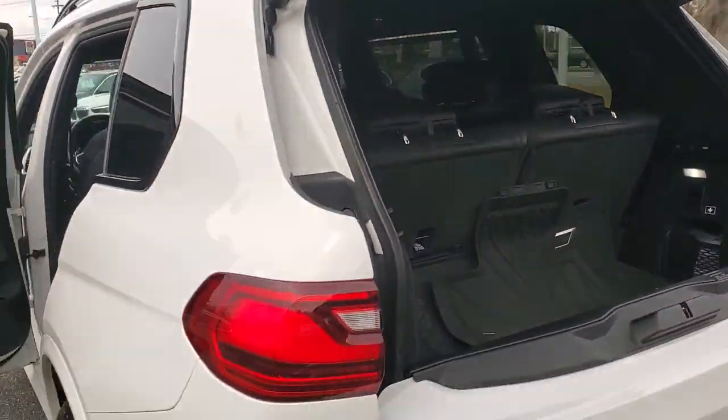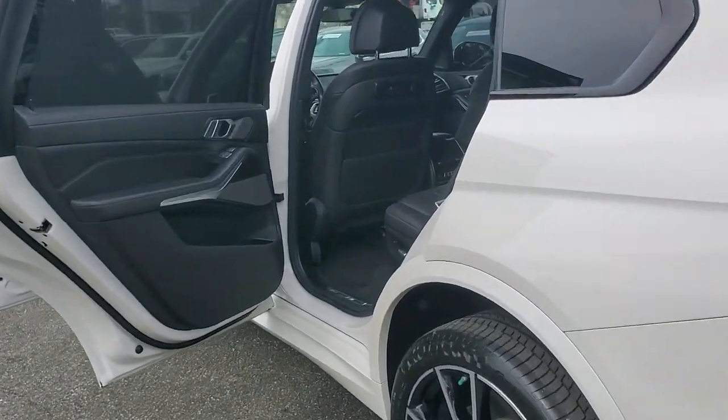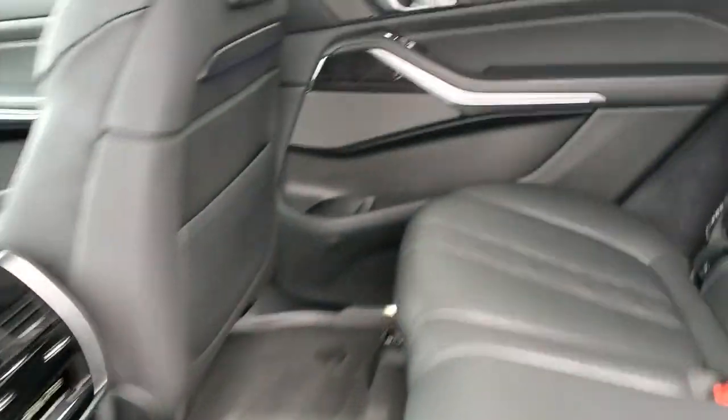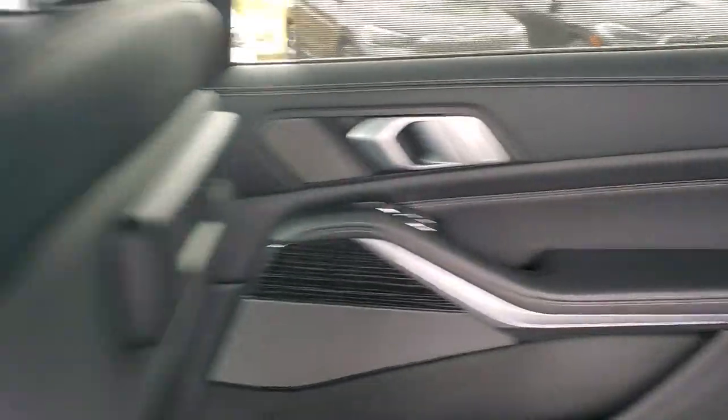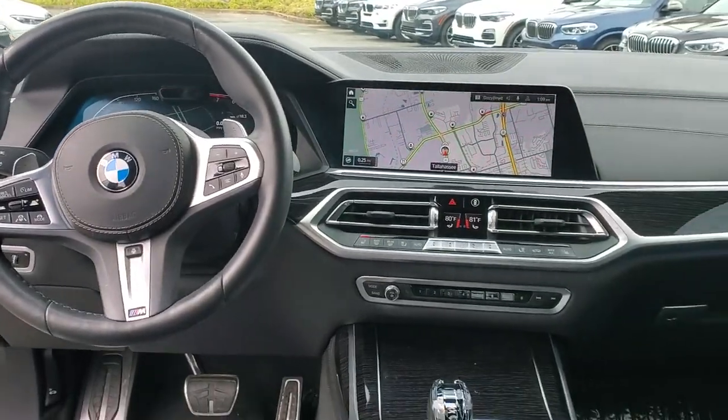These are just some of the great options this vehicle comes with: navigation system, sun and moonroof, remote engine start, electronic stability control, seat memory, trip computer, power windows, bucket seats, AM-FM stereo, and four-wheel disc brakes.